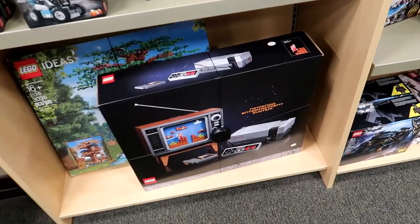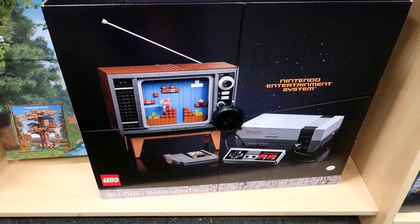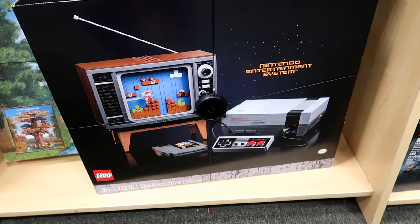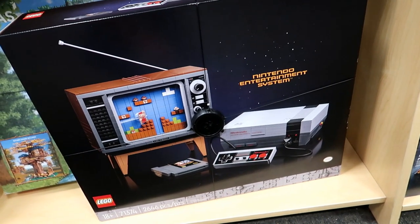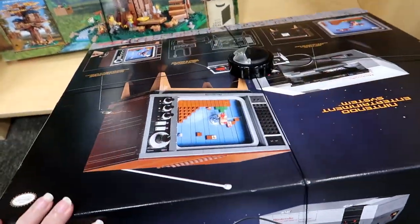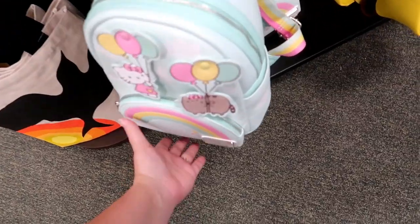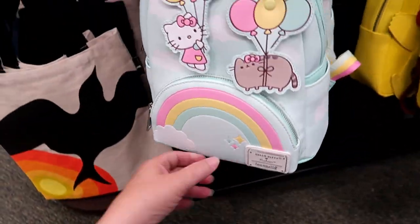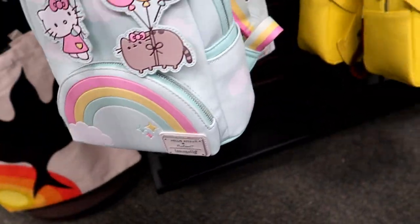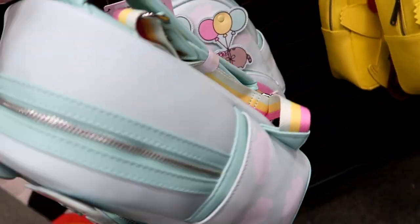Oh my gosh, look at this Lego set. That is insane. Hello Kitty loungefly — I am in love. It is $74.99.